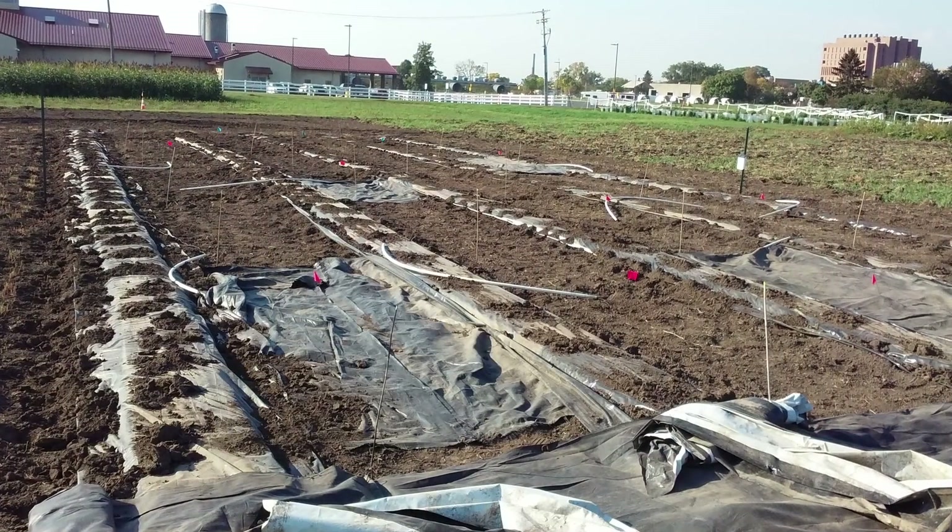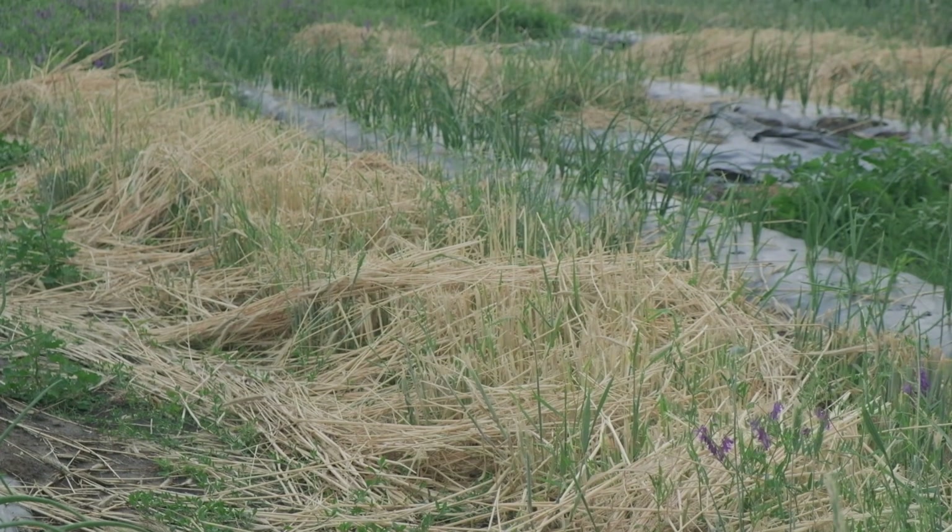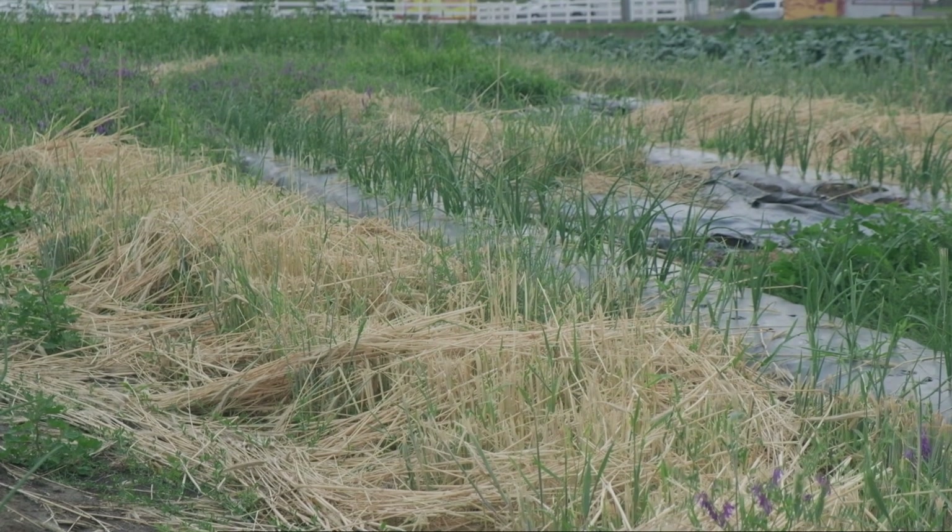Behind me are the prepared beds for our final year of the trial. Here's what we've learned: rye cover crops seem to be the most effective at absorbing spring rain. In our trials, using rye allowed us to enter fields to transplant onions in early May when fields were still wet.